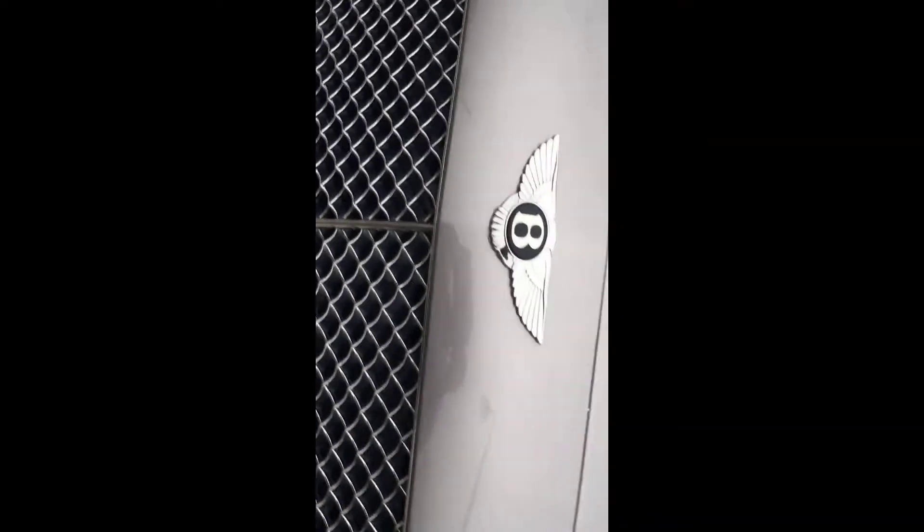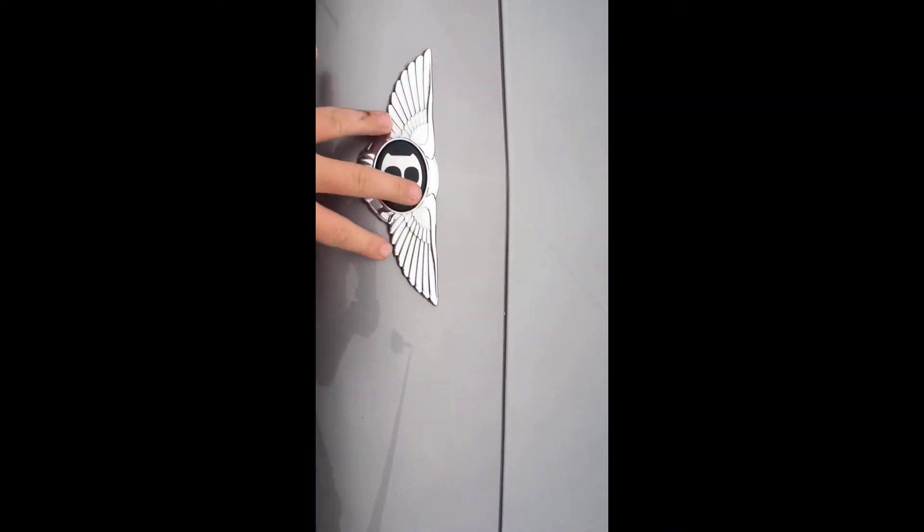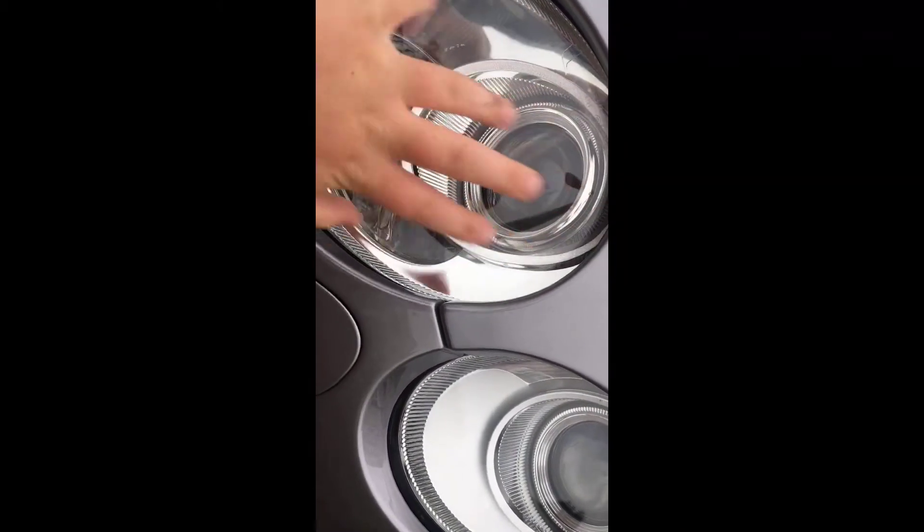If we move to the front, the Bentley badge — love the logo by the way, with the wings. The rims, I don't know what size they are, but they are also very, very cool. In total, I think the outside of the car looks really nice.